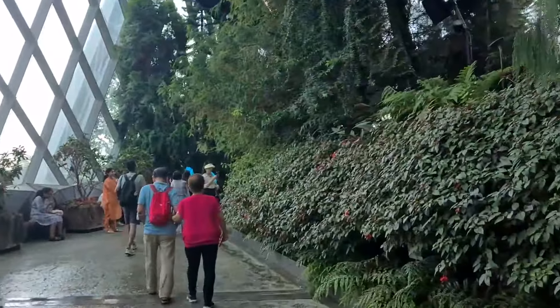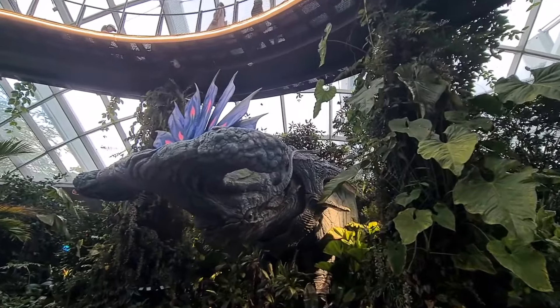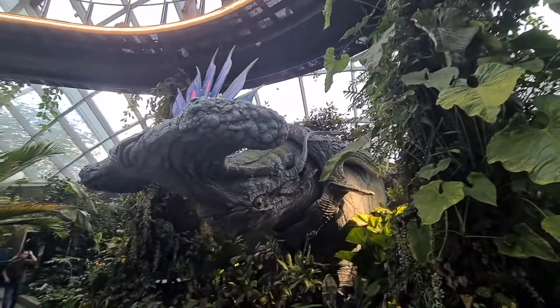There is 80–90% humidity here. The temperature is around 25 degrees.